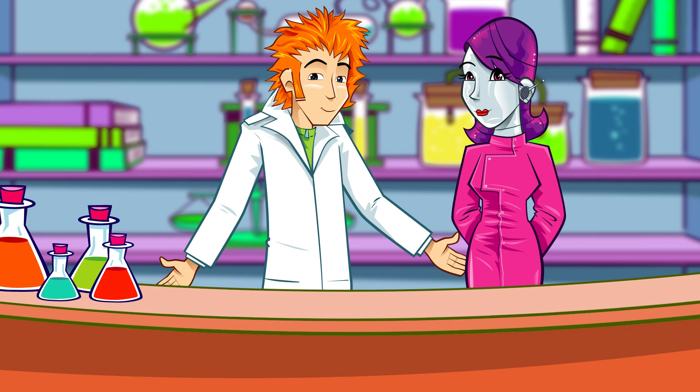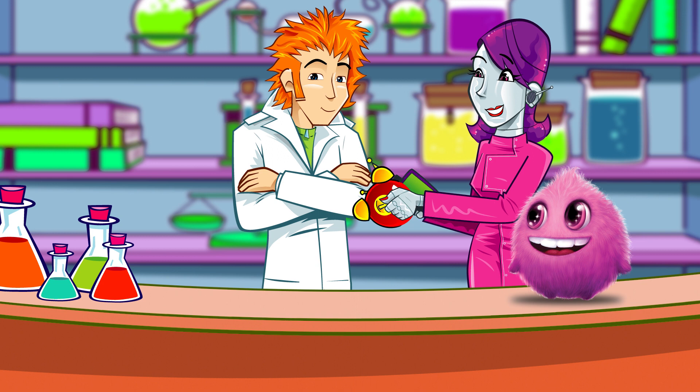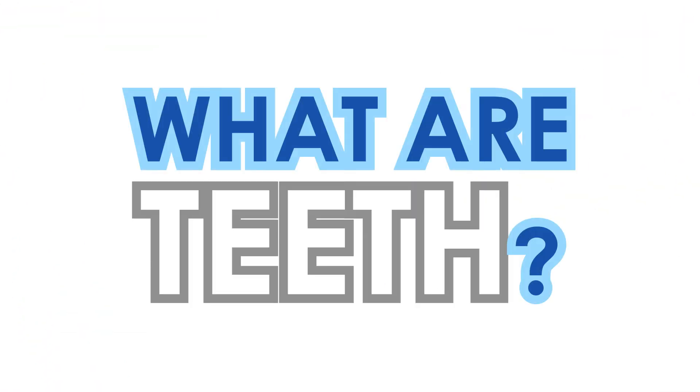We're getting to the root of the matter today, Nanobot — all the questions are about teeth. OK, here goes. What are teeth?